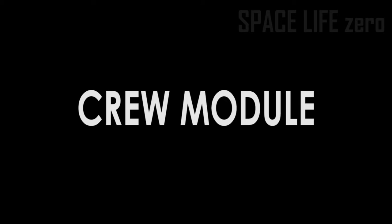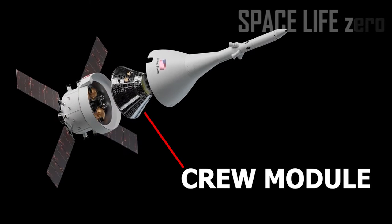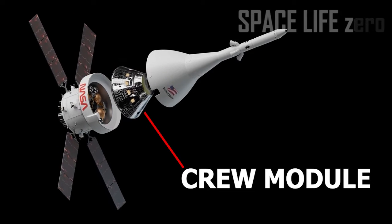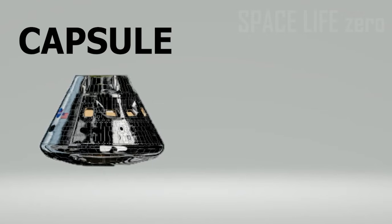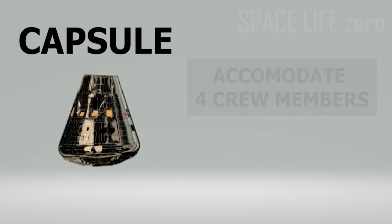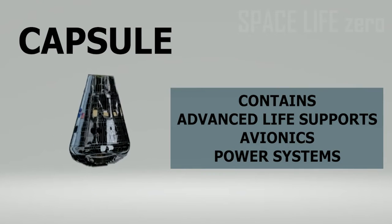Crew Module: The crew module is the pressurized part of the Orion spacecraft, also known as the capsule, where astronauts will live and work in future Artemis missions. The capsule can accommodate four crew members for up to 21 days. It also contains advanced life support, avionics, and power systems.